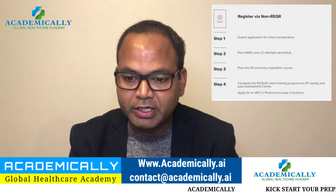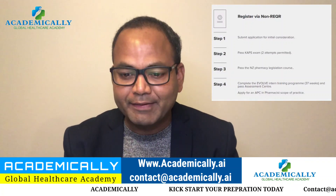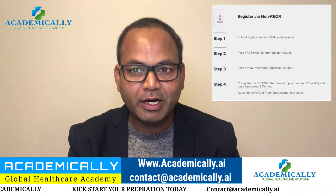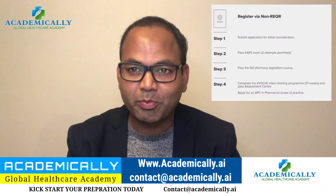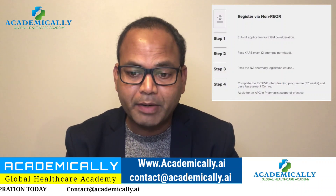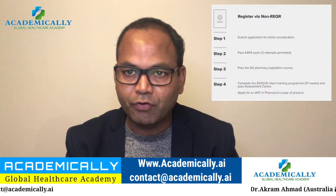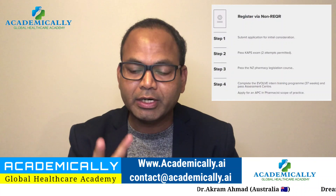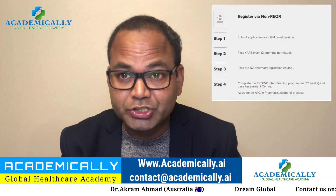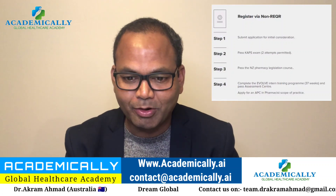Step two is the KAPS exam, which is the same for both Australia and New Zealand. KAPS is very manageable and we provide coaching for it — online coaching, so you can study wherever you are using your mobile phone, laptop, or desktop. The passing mark is 50 percent. An important difference: in Australia you get multiple attempts, but in New Zealand you only get two attempts. A third attempt may be requested in exceptional circumstances.